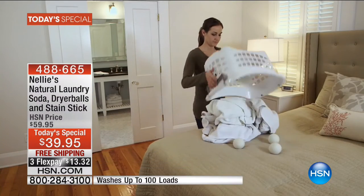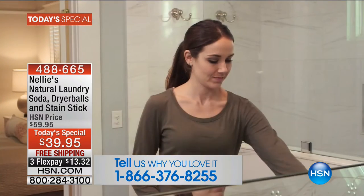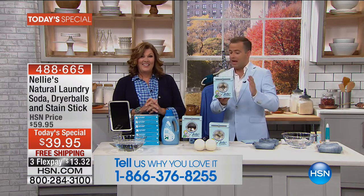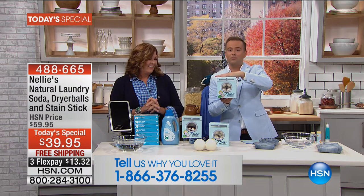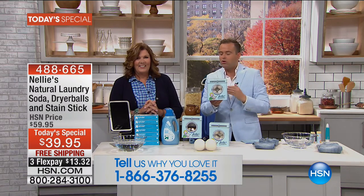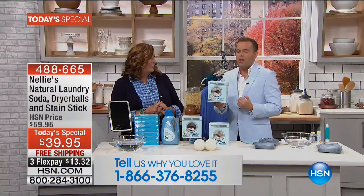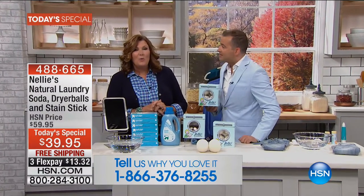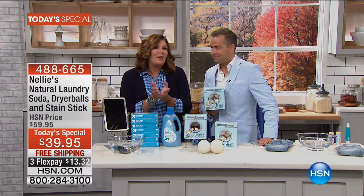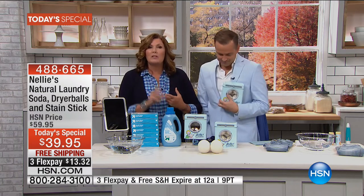Folks, we are already jam-packed on the phone lines. We love this brand because it works. We adore this brand because we feel good about what we're washing our clothes with. Our today's special is everything — the heart and soul being these 100% New Zealand lambswool dryer balls. No more fabric softener, no more dryer sheets. The biggest question we get asked is how long do they last? Years — they're guaranteed for two years, but nobody's worn them out yet. That's the honest-to-goodness truth.